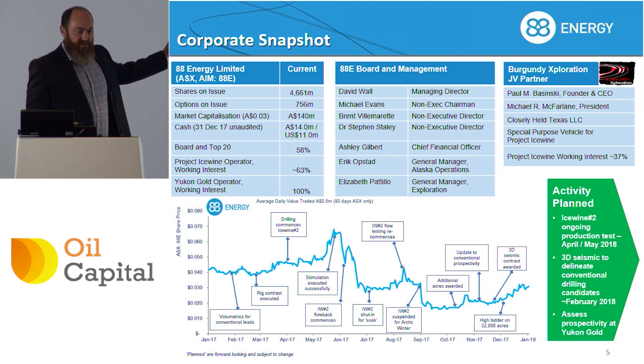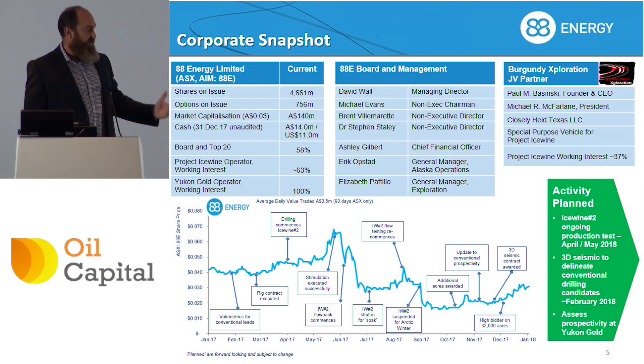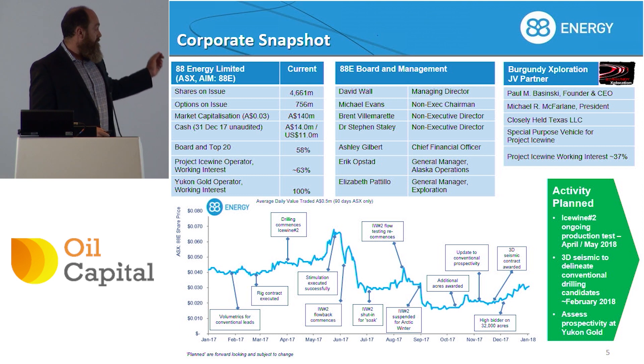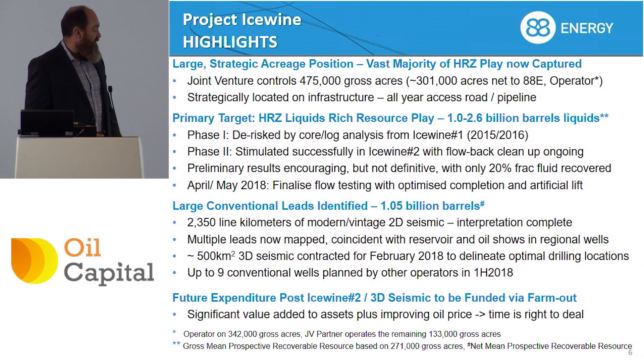So this is the corporate snapshot — quite a lot of shares on issue. This is a company that has been through several evolutions prior to several board members joining along with myself three and a half years ago when we put together the new project in Alaska, which we've coined Project Icewine. Market cap of around 140 million Australian dollars or 90 million pounds, very good liquidity, and that's really a byproduct of a very strong retail shareholder base.